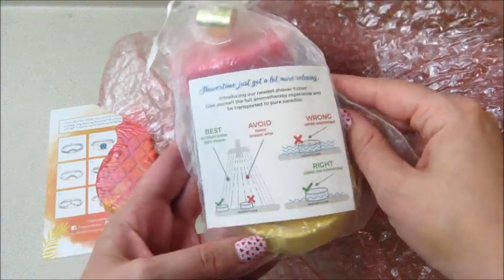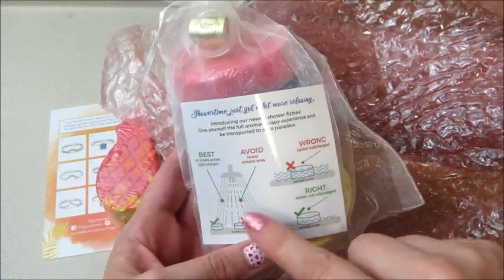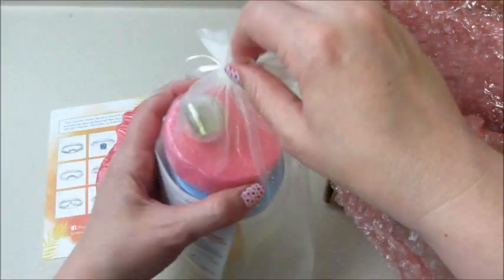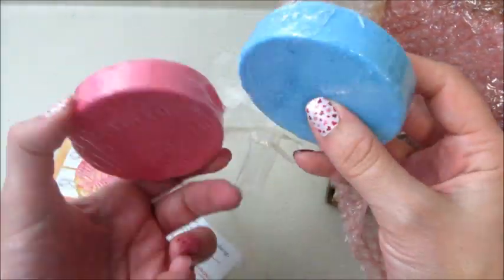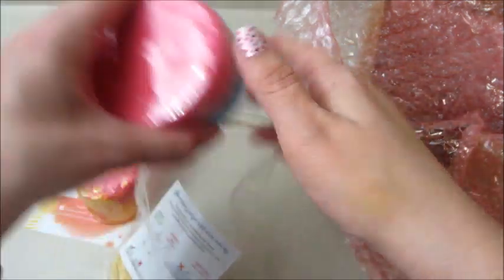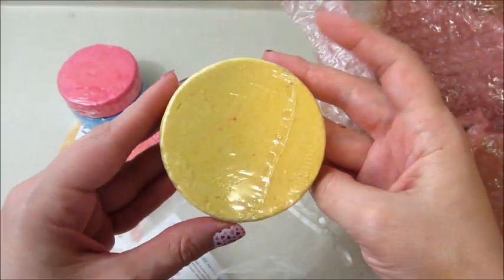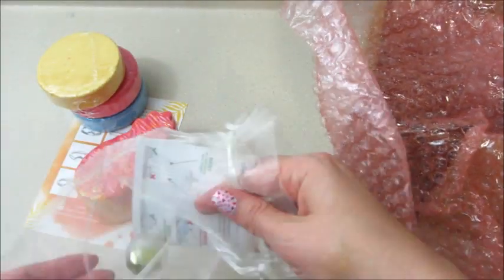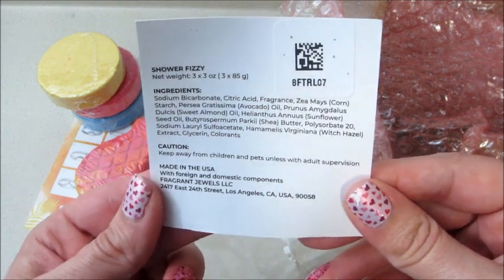It comes with instructions on the best way to use them. You don't want to put them directly near the faucet — you want it shielded a little bit when you're in the shower so it doesn't dissolve super quick. I cut mine open a bit more and put the plastic around it so water got to it but it was slightly shielded.